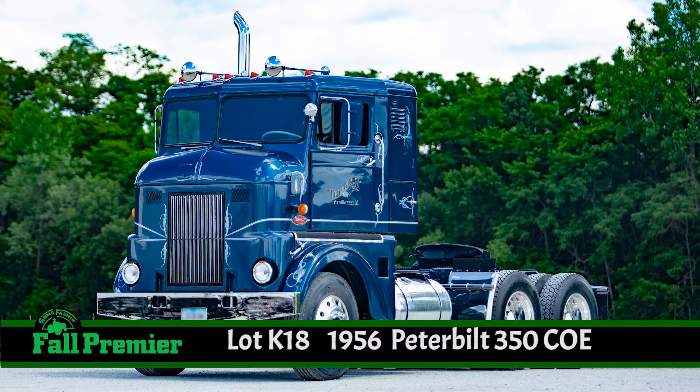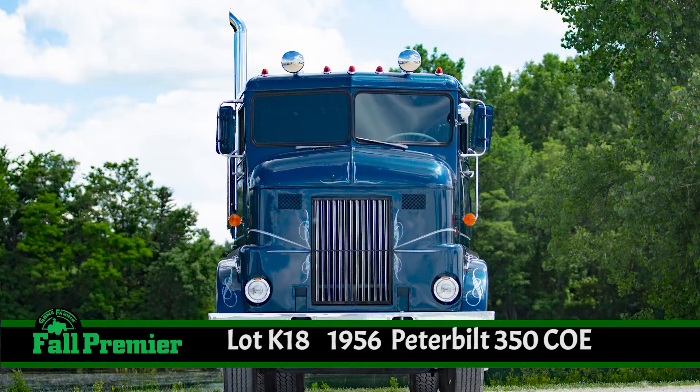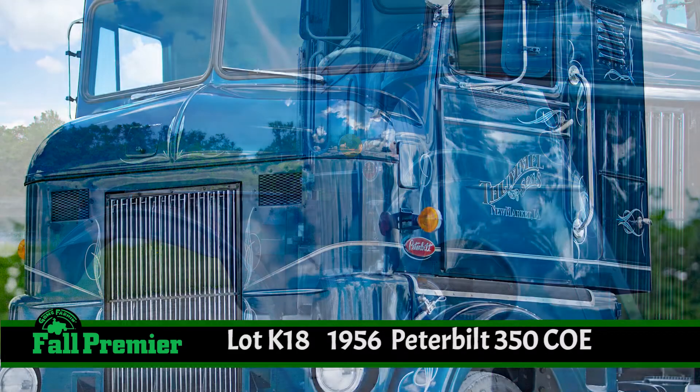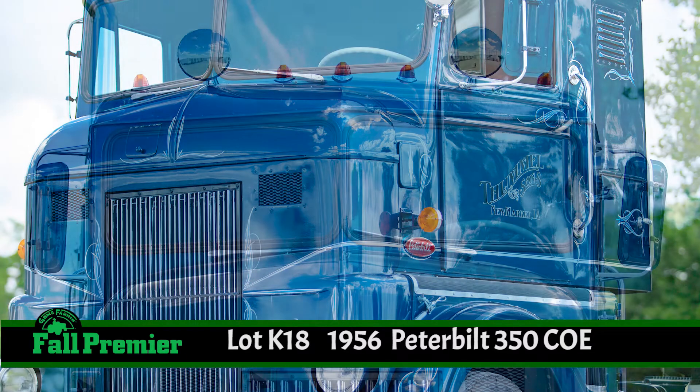It's a 1956 Peterbilt 350 cabover — a hard-to-find mid-50s Peterbilt cabover — with a Model 350 tandem axle and that iconic bullnose hood.